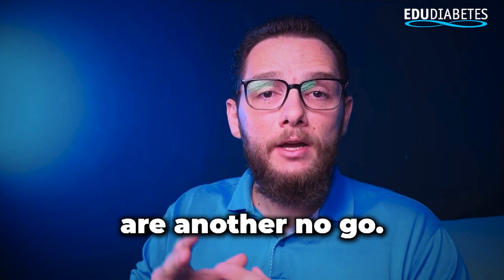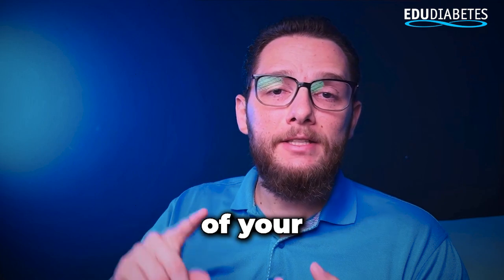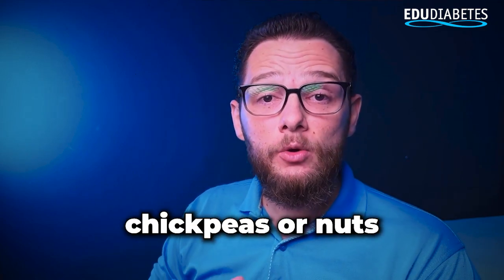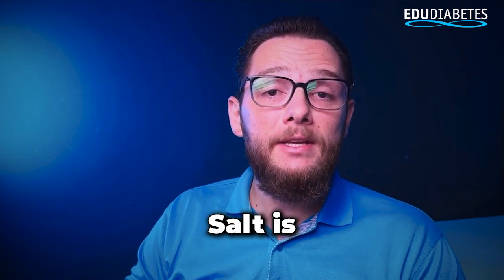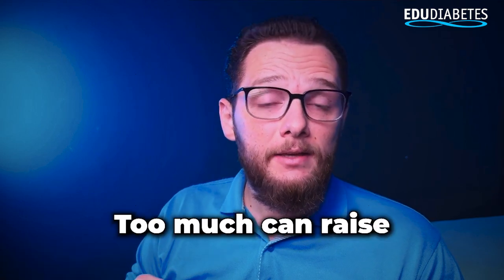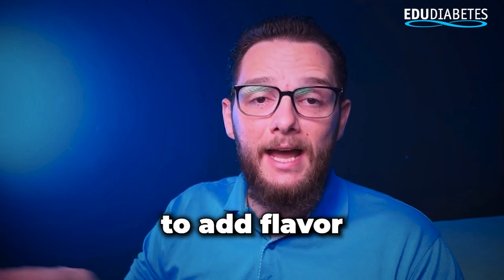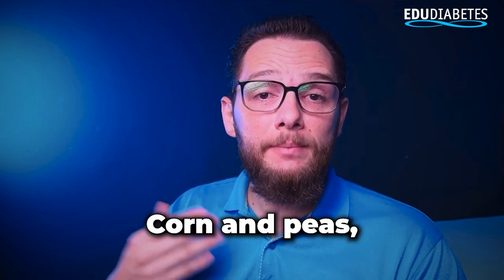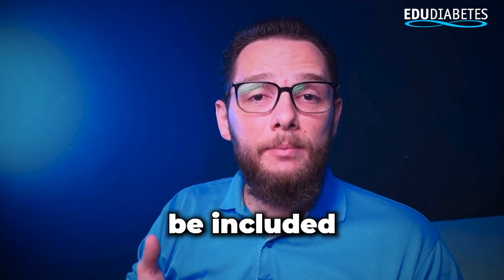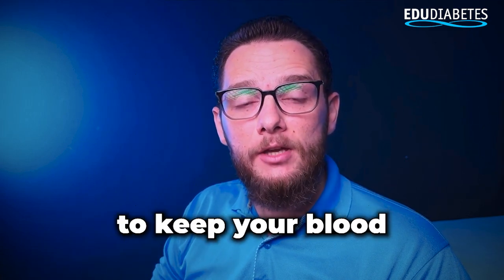Bread and croutons are another no-go. These refined carbs can cause rapid blood sugar spikes, undoing all the benefits of your healthy salad. If you're craving some crunch, consider using roasted chickpeas or nuts in moderation as a substitute. Salt is another ingredient that needs to be carefully controlled. While a small amount is necessary for health, too much can raise blood pressure. Opt for alternatives like herbs and spices to add flavor without the extra sodium. Corn and peas, though containing fiber, are also high in carbohydrates. They can still be included in your diet, but should be consumed in smaller quantities, especially when you're aiming to keep your blood sugar stable.